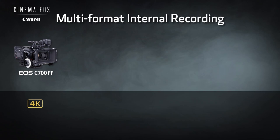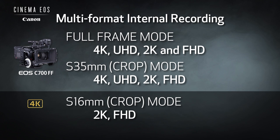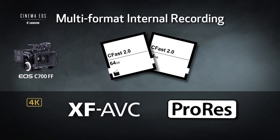This provides amazing readout flexibility with numerous recording formats and resolutions. In full-frame mode: 5.9K, 4K, Ultra HD, 2K, and Full HD. In Super 35mm crop mode: 4K, Ultra HD, 2K, and Full HD. In Super 16mm crop: 2K and Full HD. With the exception of 5.9K RAW, all can be recorded internally to CFast using either the XF-AVC or ProRes codecs.